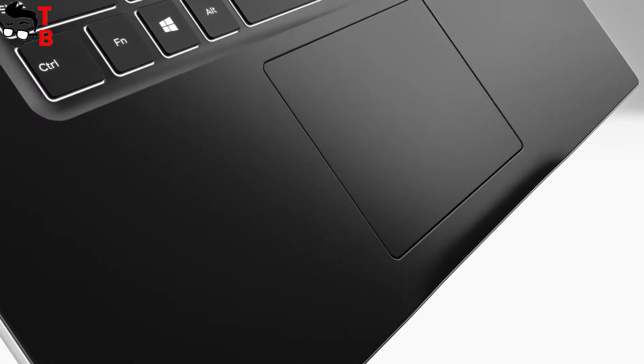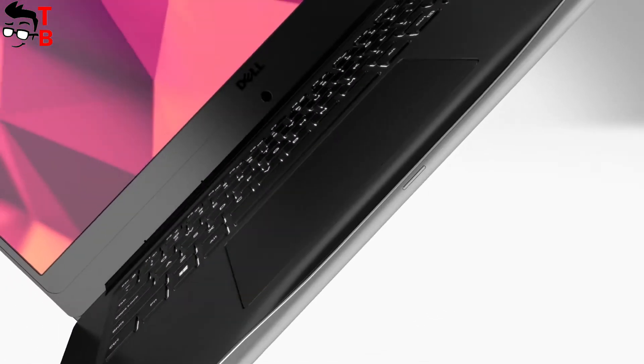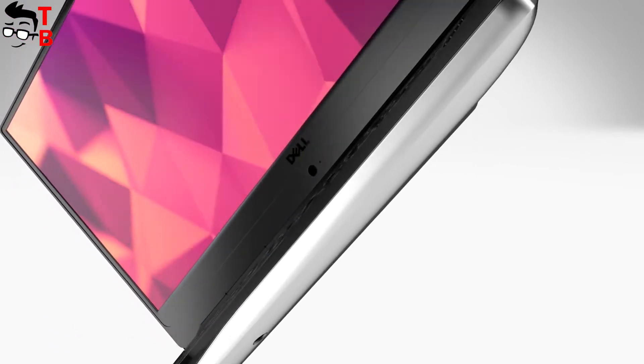It also comes with a 16.6-inch display and Full HD resolution. I think it will be a good option for gamers and hard-working teens.